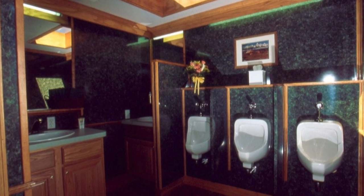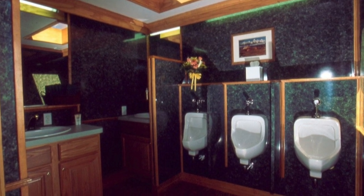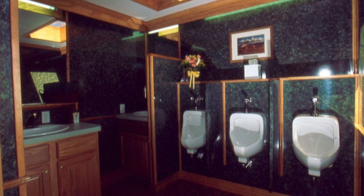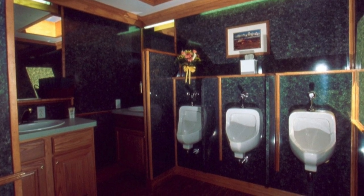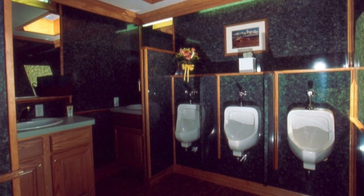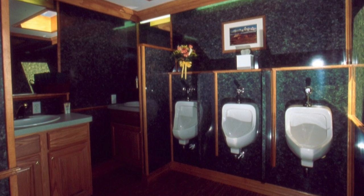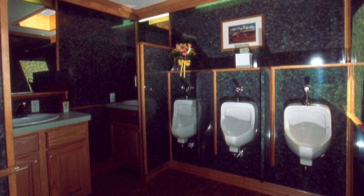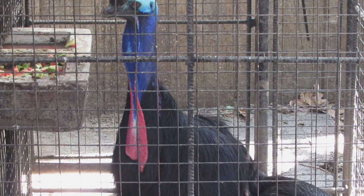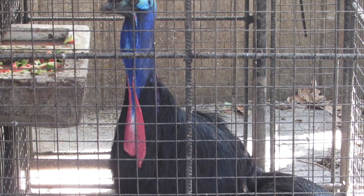Following a series of protests related to the Occupy Wall Street movement, the Foundation was alerted to the existence of SCP-1618 when a TV recording from a protest site showed a police water cannon turning into four adult cassowary specimens, following a number of protesters as well as police units showing signs of distress and clutching their abdomens. MTF Gamma-5 was dispatched on site as a recovery team and damage control.